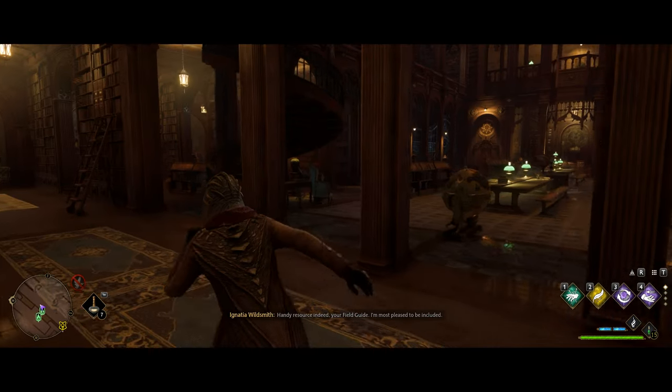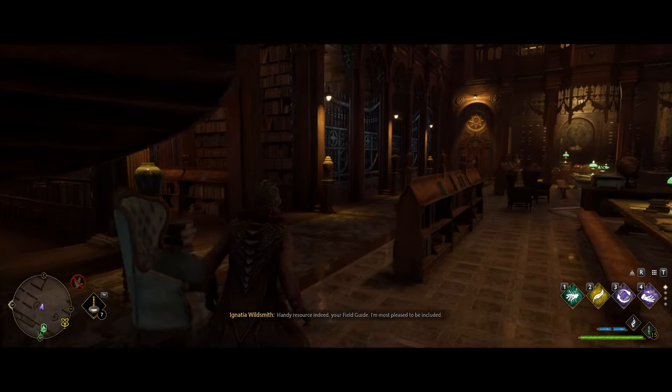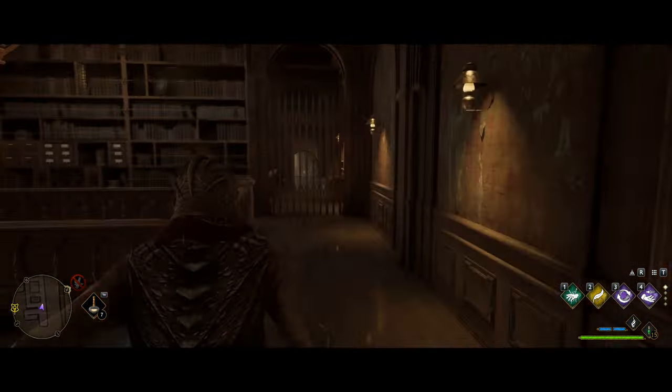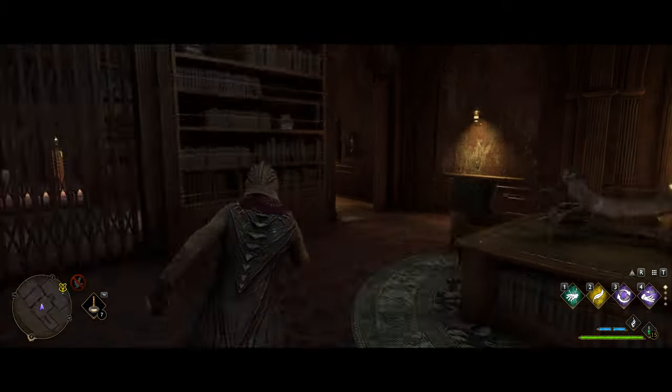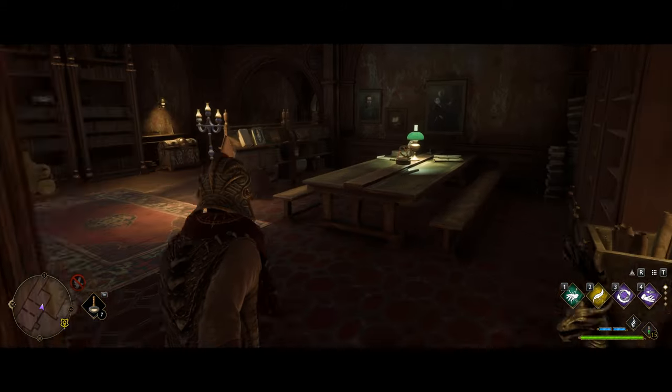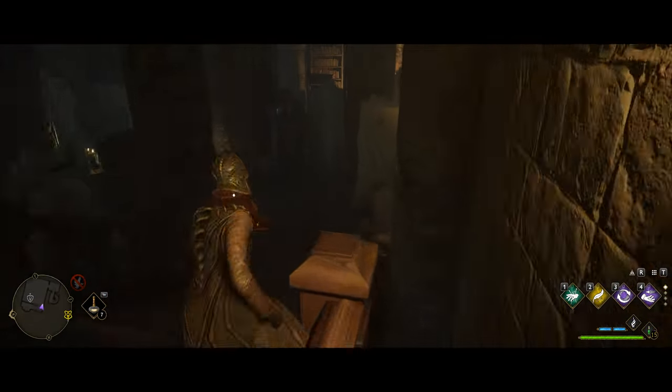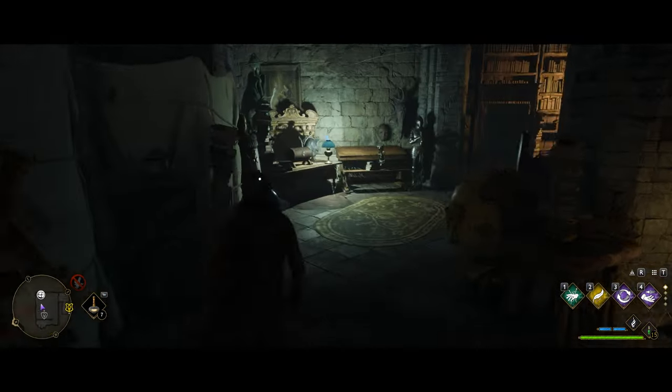From here, make your way over to the library and into the restricted section, running down this way for a while. Just keep making your way all the way down. Eventually you'll reach a door, and then inside keep heading down the stairs — you'll see the next one over on this desk.